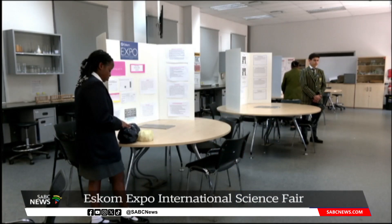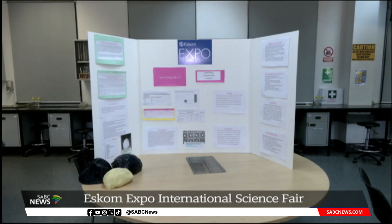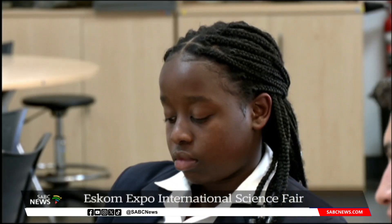STEMI stands for science, technology, engineering, mathematics, and innovations. The 13 learners who represented the province bagged 12 prizes ranging from gold and silver to bronze. The Kimberley region was awarded one gold, three silver, and a bronze. These young scientists say they look forward to the next science expo and already have bright ideas.